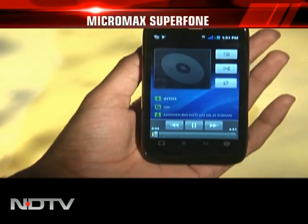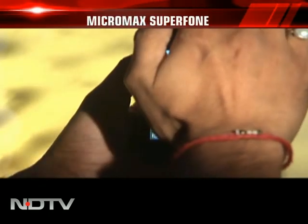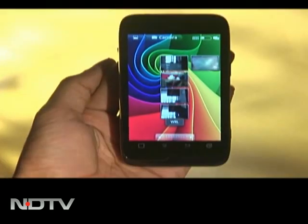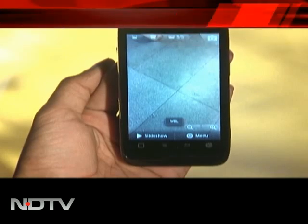We tried playing music, stopping it, and changing songs — all of it with hand gestures. Not just this, you can glance through the gallery, cover the camera with your hand, and it will open the selected pictures. You can also zoom in and zoom out with gestures. Cool, isn't it?